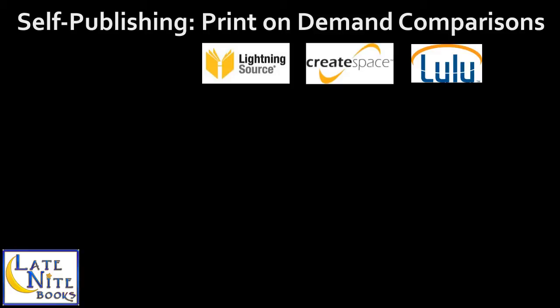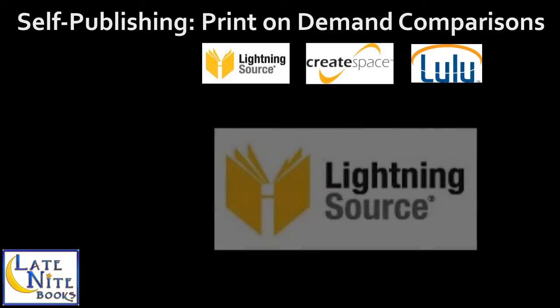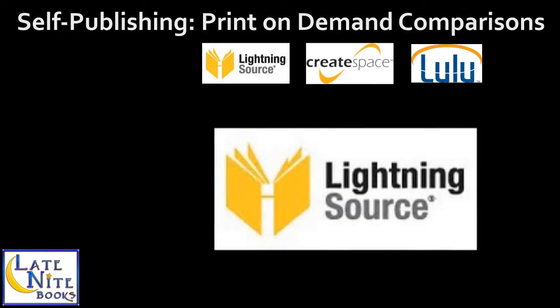First, let's talk about Lightning Source, which I use for all my printing needs. Lightning Source is the print-on-demand arm of Ingram Books — you get into the Ingram distribution channel with them. The technical aspects can be daunting for new users; if you're comfortable with Adobe publishing products, the learning curve is greatly diminished. Lightning Source can print paperbacks, hardcovers — including case laminate and cloth-bound with dust jackets — in a wide variety of trim sizes.